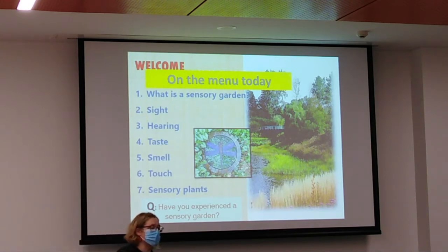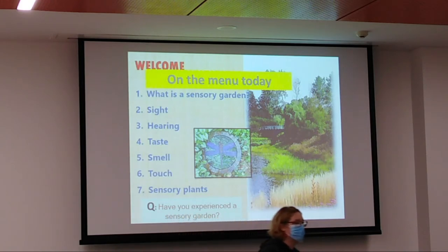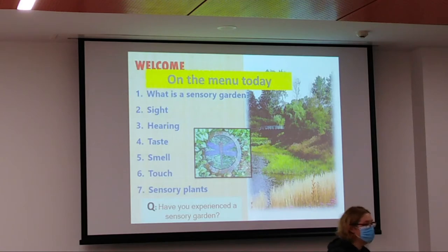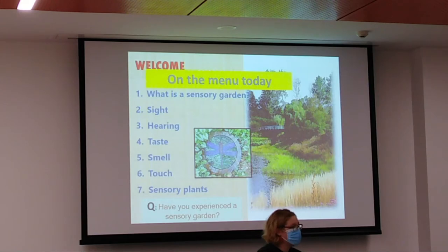One participant mentions visiting a sensory garden up in Ballarat, at the table of gardens, where there was a little section. She explains she thought it was a sensory garden because they talked about the different textures of the plants and how you could shut your eyes and go around. It was basically designed for people with disabilities.